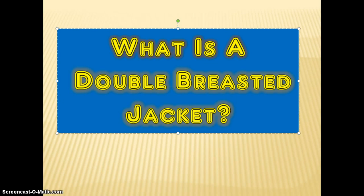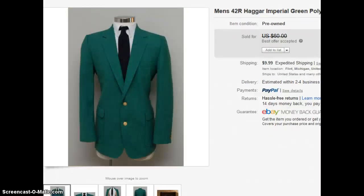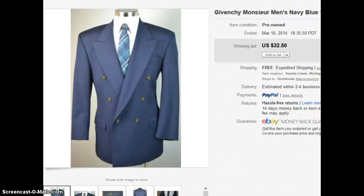Let me show you visually what a double breasted jacket looks like. Here it is — as you can see, it looks a little different from the traditional blazer or sports coat. The buttons are not going up the center line like a traditional blazer; here's a Haggar with two buttons going up the center line. With a double breasted jacket, the buttons are on both sides — traditionally you'll see three buttons on the left and right side, though you can also see them in two.